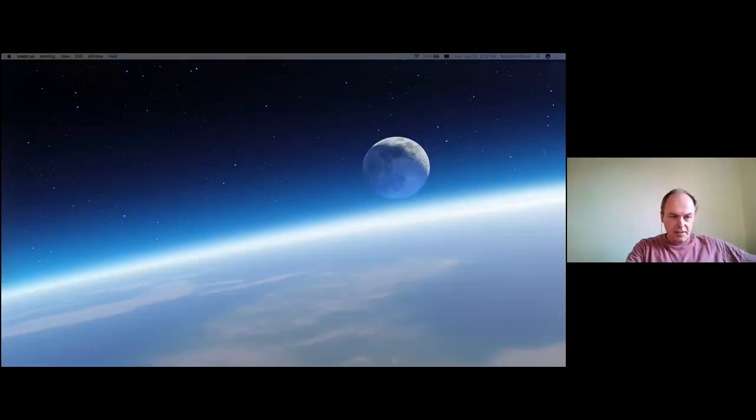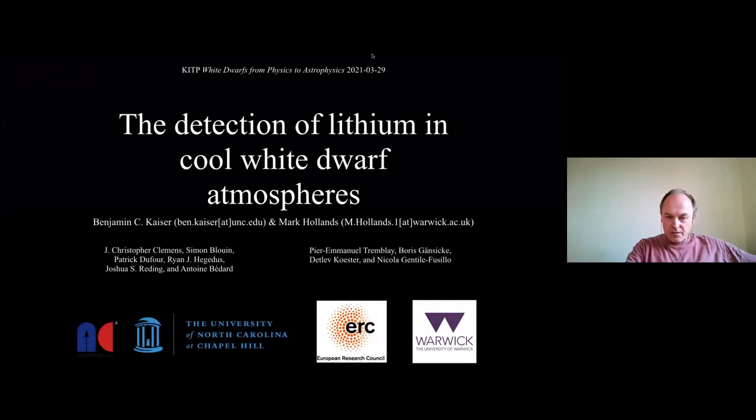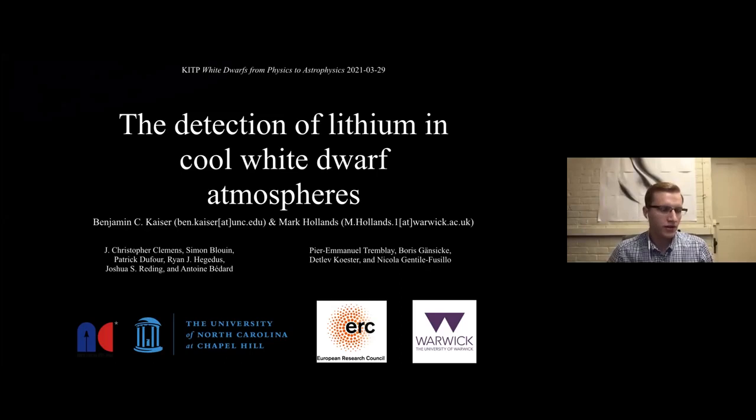We move to a double feature by Ben Kaiser and Mark Hollands on the detection of lithium accreted by white dwarfs. I'm Ben Kaiser, a PhD student at the University of North Carolina. My advisor is Chris Clemmons. I will be giving a split talk with Mark Hollands where I will open with a few slides, hand off to Mark, and then we'll switch back and I'll close out the session.